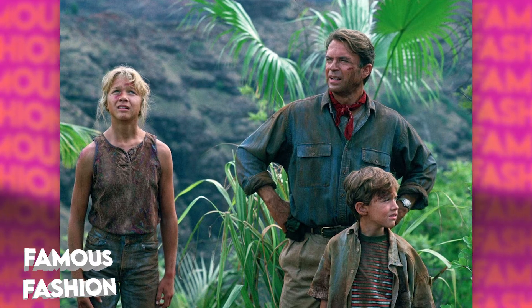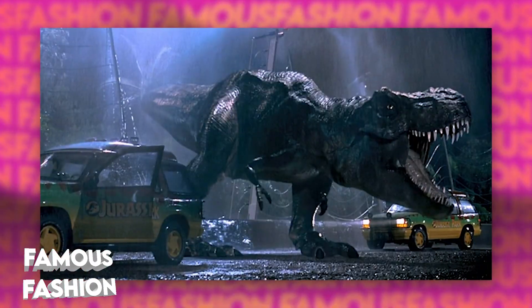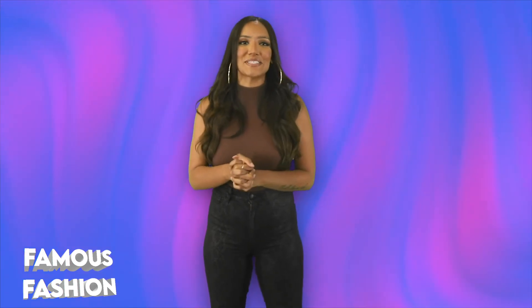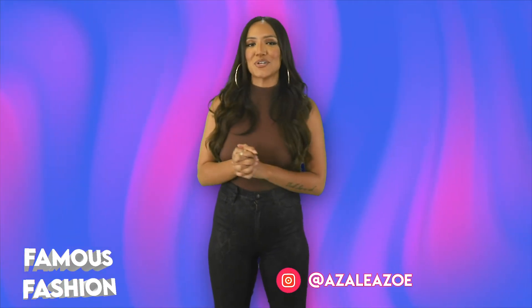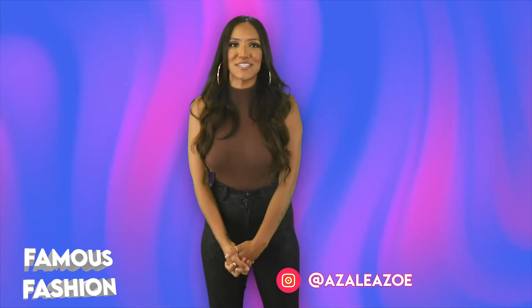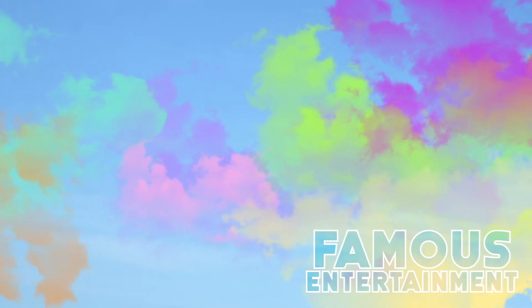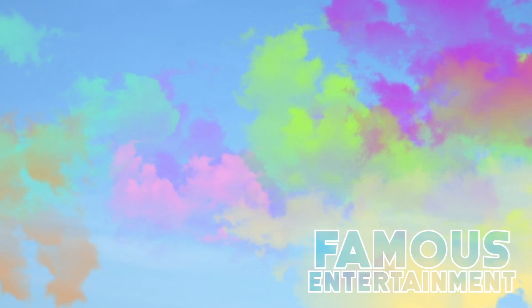I feel like I would love to have a sort of jungle-like backyard with Jurassic Park vibes and dinosaurs, but then again, that might scare the hell out of me. Remember to like and subscribe if you enjoyed this video and follow me on Instagram at AzaleaZoe. I'll see you in the next video. Bye.